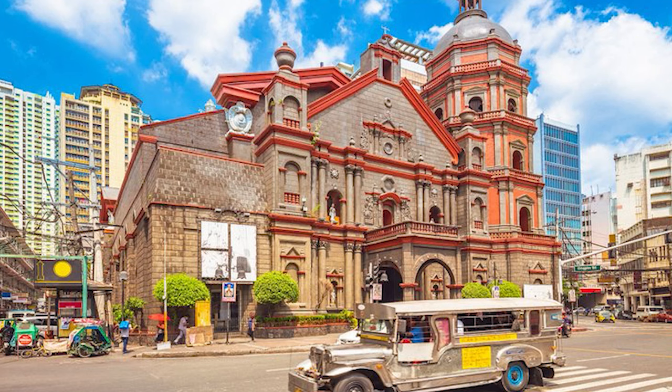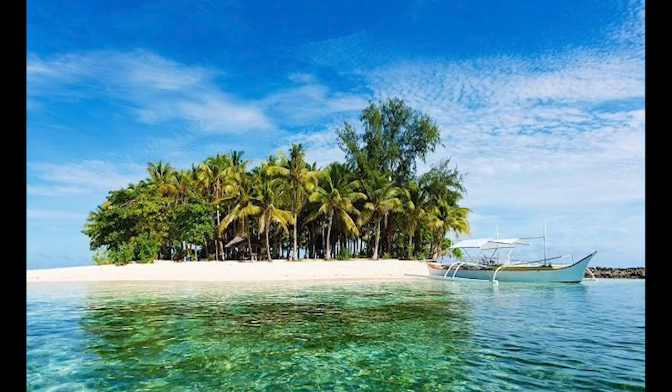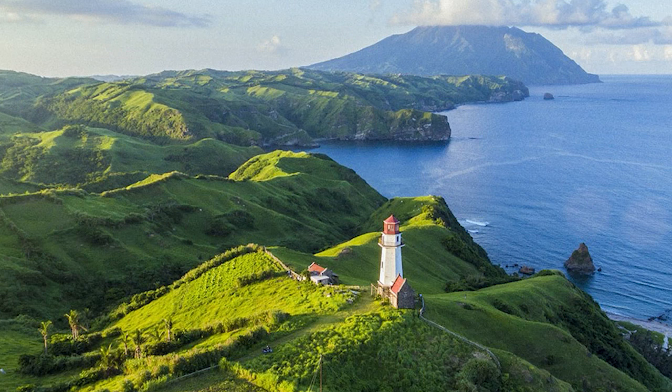When Magellan arrived in the Philippines, he ordered the setup of the cross for commemorating the first contact of Catholicism and Europe with the country. The bewildering Cebu Heritage Monument is one of the famous places in the Philippines that exhibits a postmodern artwork, depicting the glorious past of Cebu City.